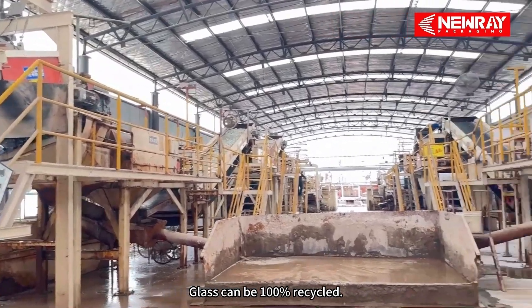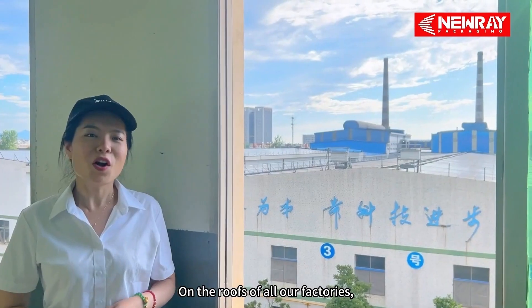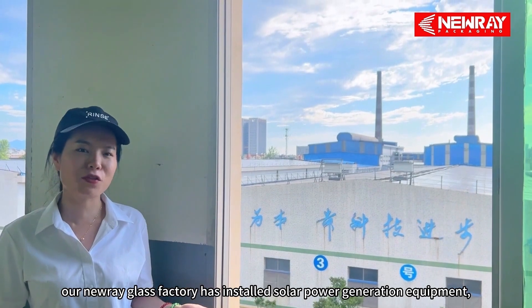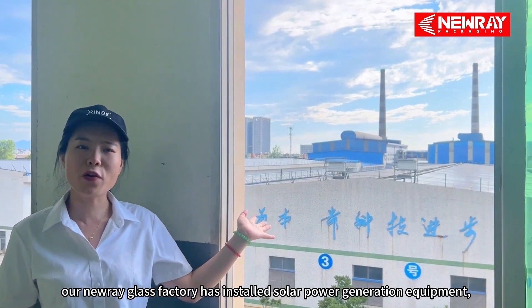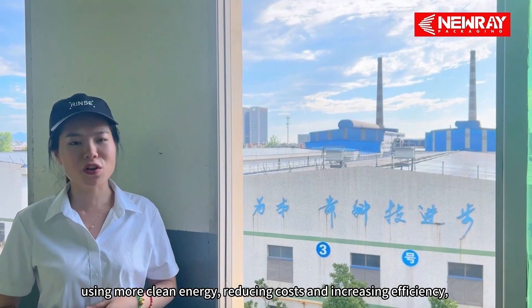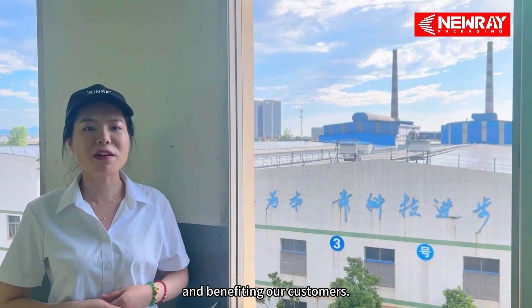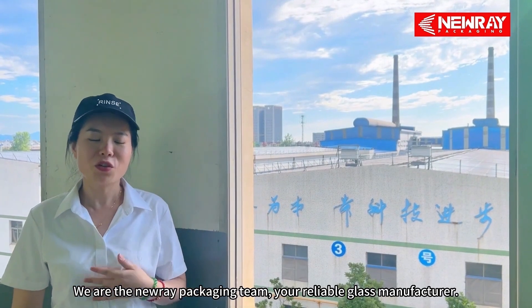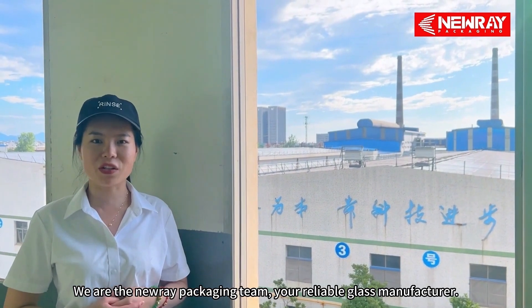Glass can be 100% recycled. On the roofs of all our factories, Nurei glass factory has installed solar power generation equipment, using more clean energy, reducing costs and increasing efficiency, and benefiting our customers. We are the Nurei packaging team, your reliable glass manufacturer.